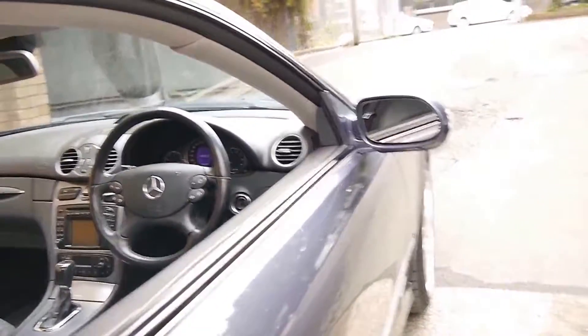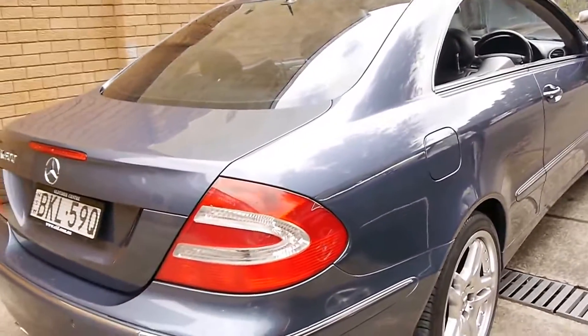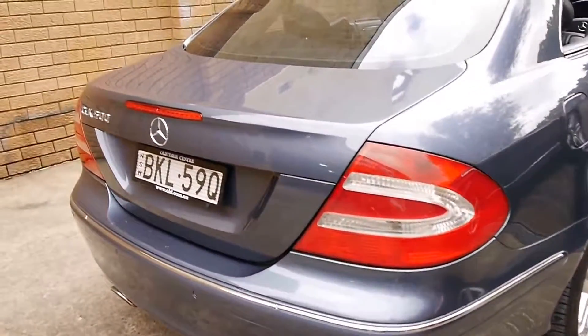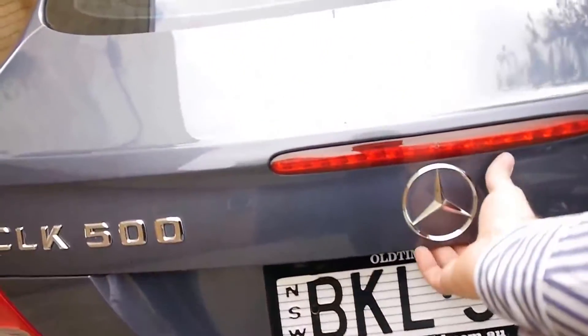I have driven this car and I've driven a number of CLKs — it's very, very good. It's nice and tight, it's quiet, it's got plenty of power and has a very smooth change from its gearbox.